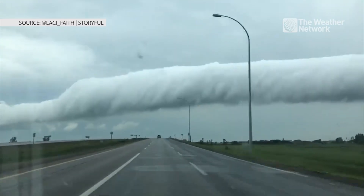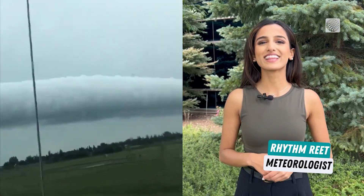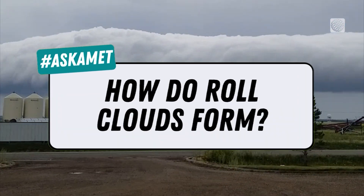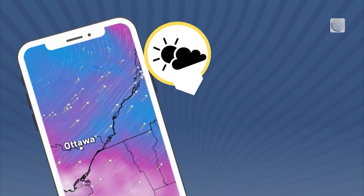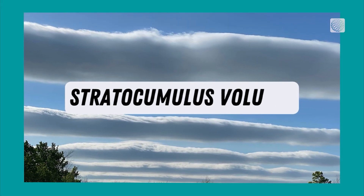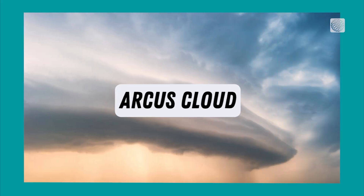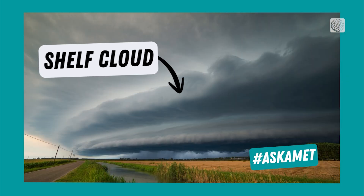If you see a cloud like this on a stormy day, you might think: a sideways tornado? Nope, this is a roll cloud. Officially called stratocumulus volutus, roll clouds are not funnel clouds. They are a type of arcus cloud, similar to a shelf cloud.